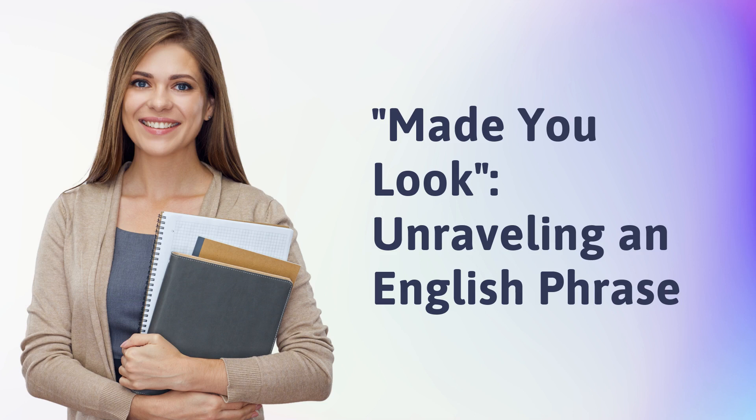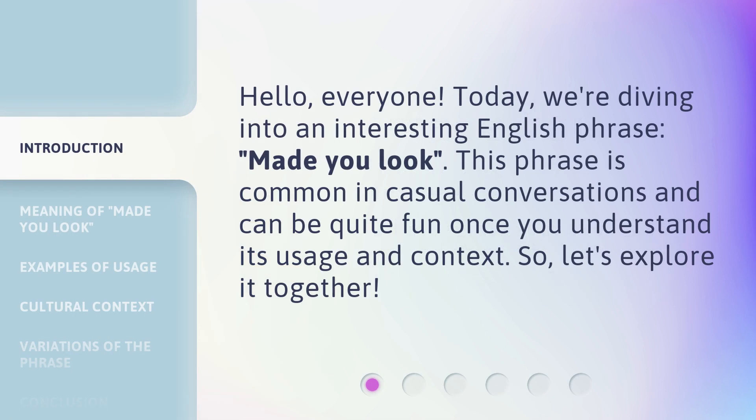Made You Look: Unraveling an English Phrase. Hello everyone. Today we're diving into an interesting English phrase, 'Made You Look.' This phrase is common in casual conversations and can be quite fun once you understand its usage and context. So, let's explore it together.